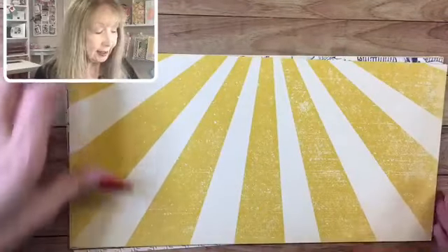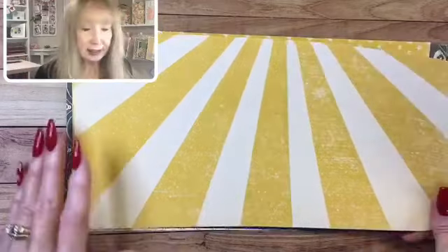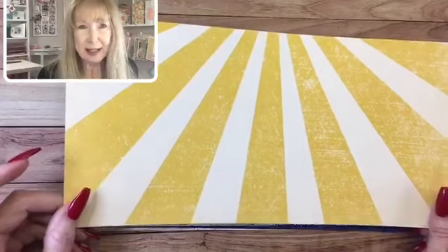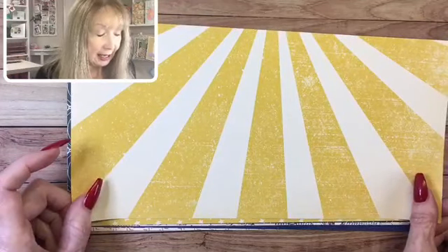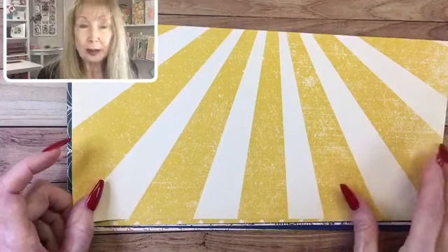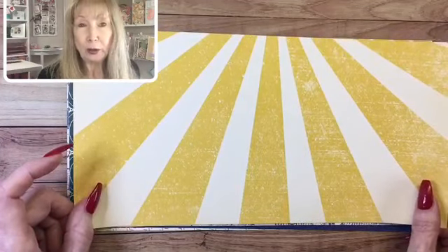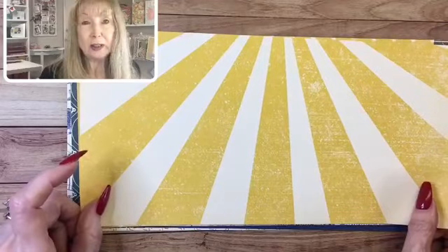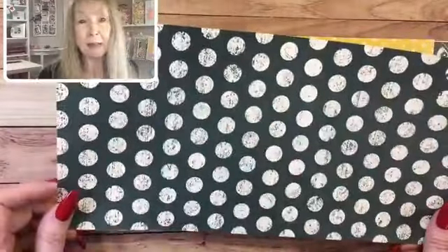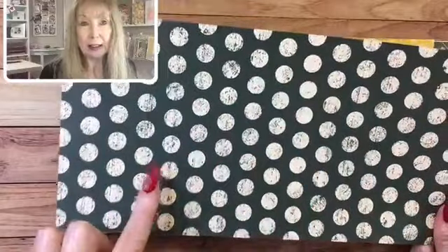I've got it cut in half so it's a little bit easier to handle to show you all the different sheets in this paper. Some of these can be used for all kinds of different things, nothing to do with guy cards. The colors in this designer series paper are all based around Very Vanilla - we normally use Basic White, a bright white, but this designer series paper is all built around Very Vanilla. So when you make a card base or anything to go with it, you're going to want to use Very Vanilla.